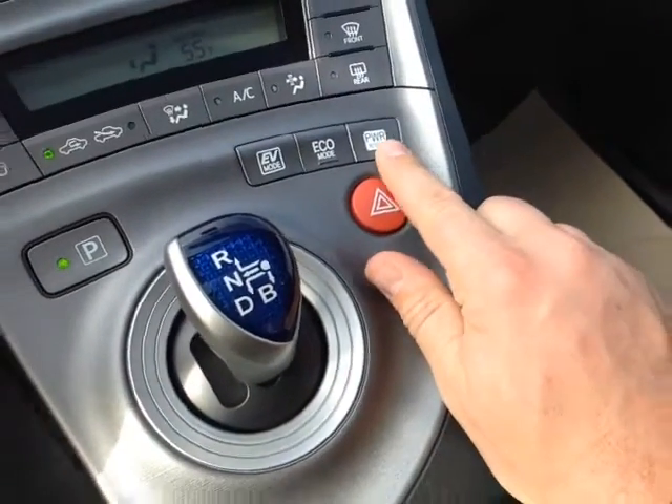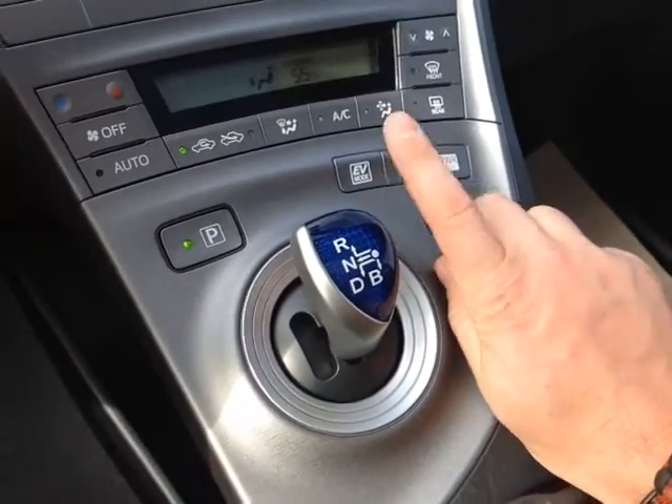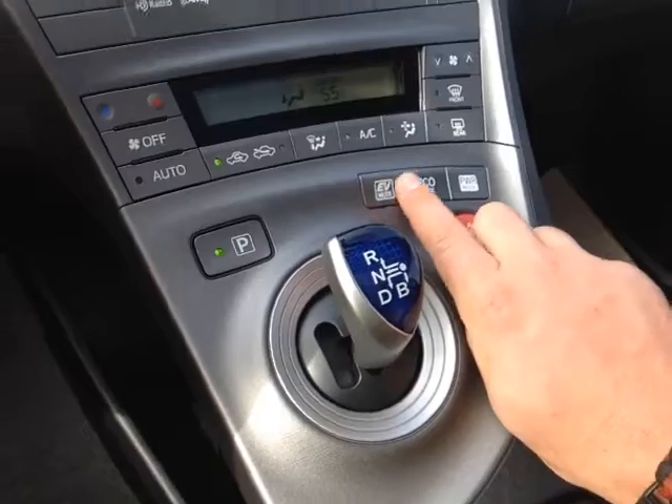Emergency flash button. Power mode for more responsiveness. Eco mode for better fuel economy. EV mode is just parking lot speeds where you're using the battery.